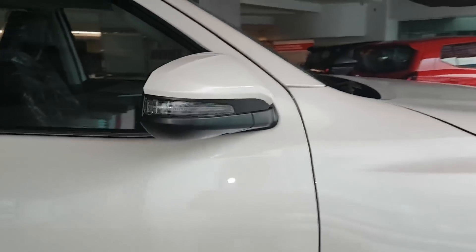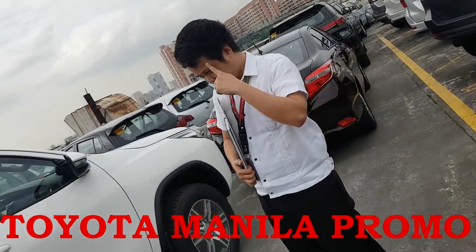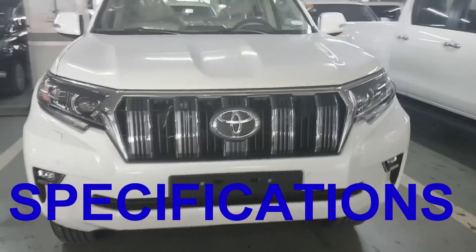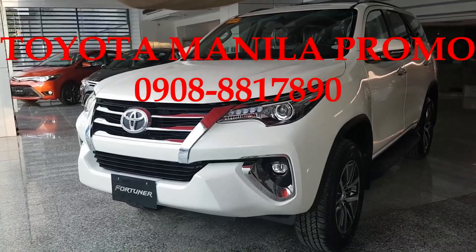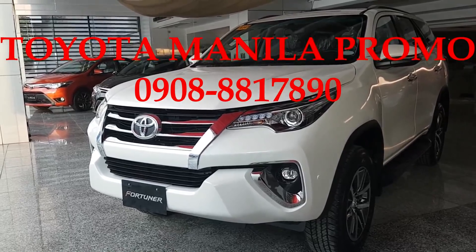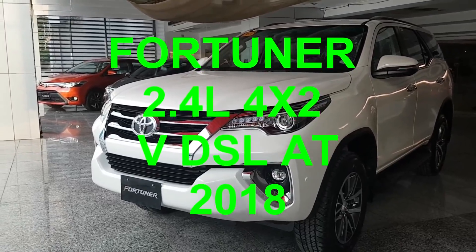Over here is the turning signal lamp of the side mirror. Thank you for watching Toyota Manila Promo. I'm Edward Beel, your marketing professional from Toyota. Presenting to you, the Toyota Fortuner 4x2 B Diesel Automatic 2018 Model.